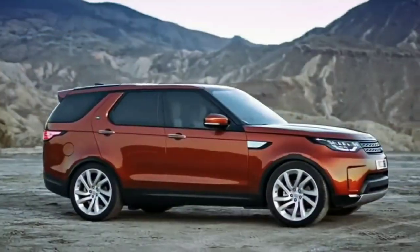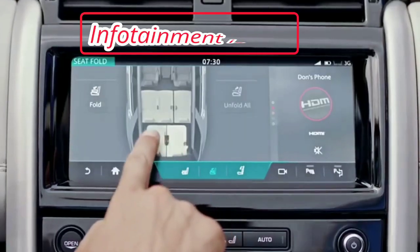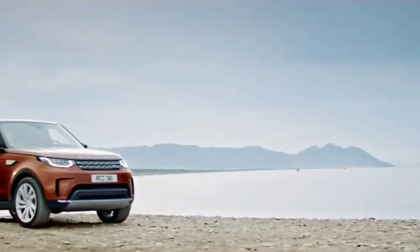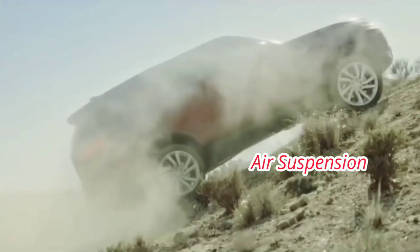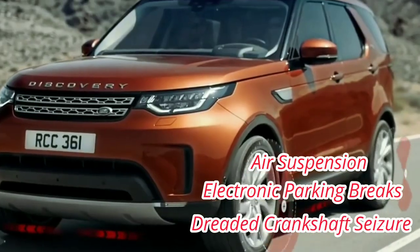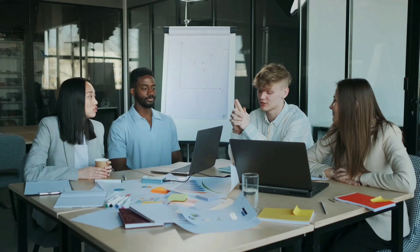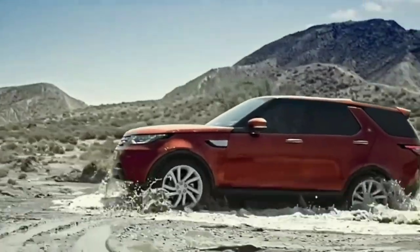The reputation of Land Rover's 2018 and 2019 Discovery has been tarnished by customer complaints regarding infotainment issues, transmission issues and interior water leaks, while many reliability issues with the Land Rover Discovery 3 and 4 are caused by problems with the air suspension, the electronic parking brake and the dreaded crankshaft seizure. What led Land Rover to have such a horrible reputation, and have build quality and reliability improved over time? Watch the video until the end to find out.